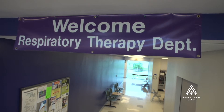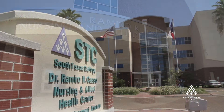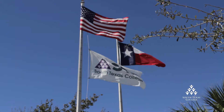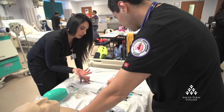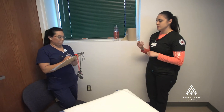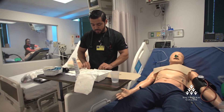Careers in respiratory therapy are growing at a rate of 19% over the next several years, and South Texas College is helping meet the demand for these life-saving healthcare professionals. At our expanding Nursing and Allied Health Campus, students can earn credentials as an entry-level certified respiratory therapist or an advanced associate's degree to become a registered respiratory therapist.